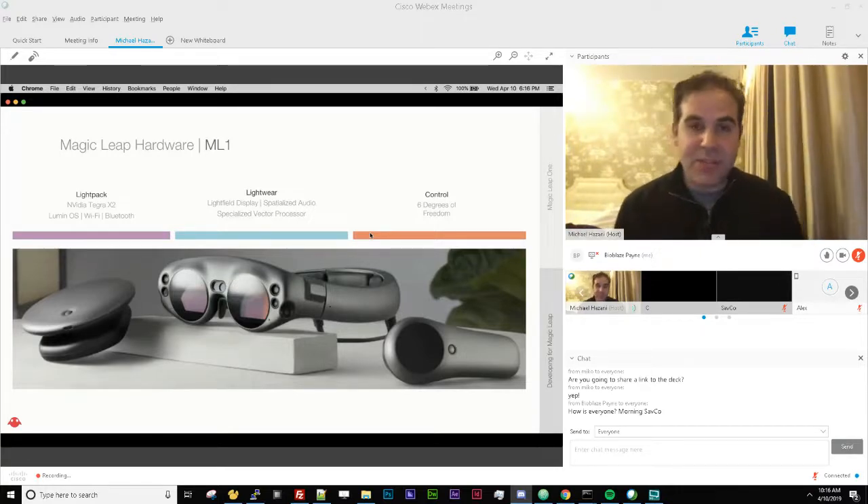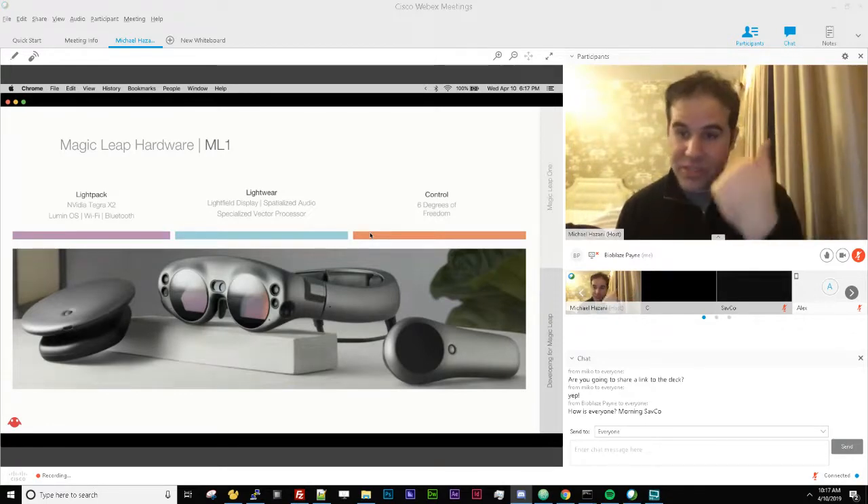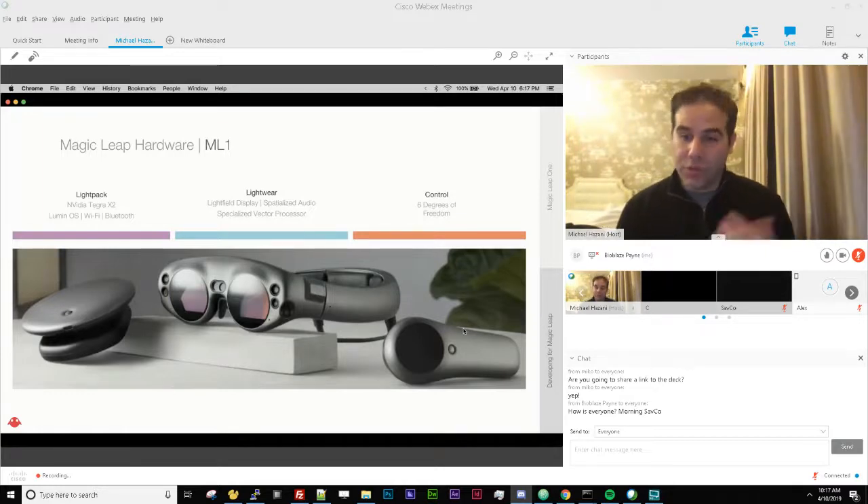Aside from the light field display and spatial audio, we have all the sensors: several depth cameras, an RGB camera, IR cameras, and on the inside behind the lenses, four eye tracking cameras per eye that see where your pupil is and where you're looking. This is a fairly capable chipset with many varying features — this is where all the detection happens and almost all sensory information from the real world is gathered.